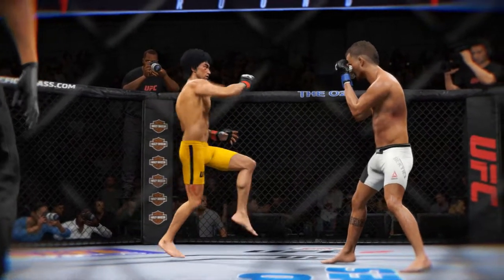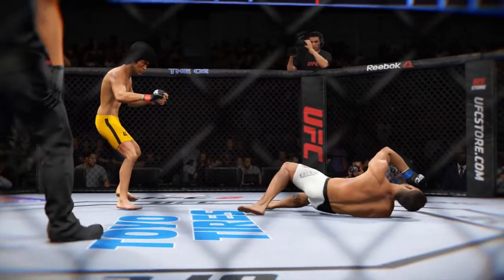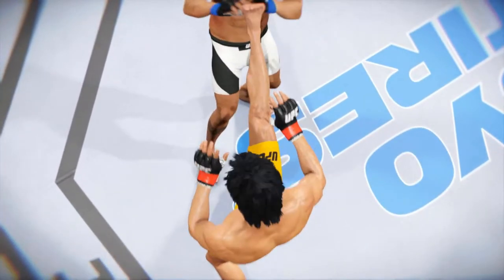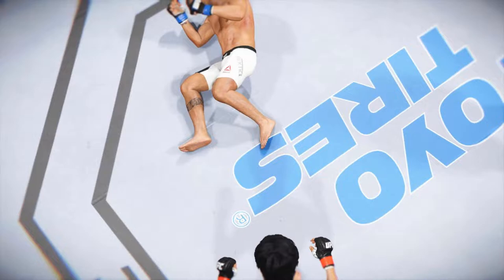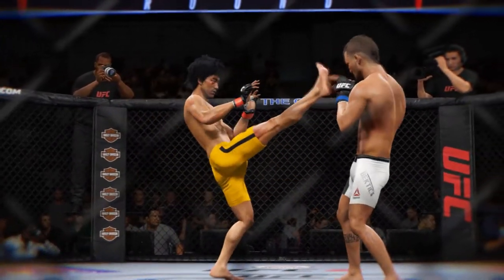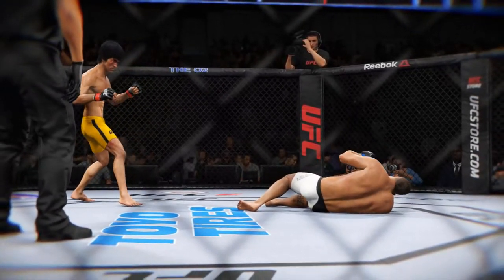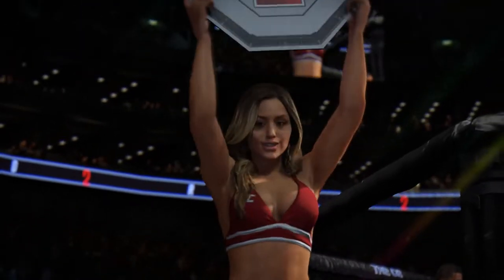Here's a vicious kick that results in a knockdown. Let's see it again. And let's see if we can get a better look at it from a different angle.